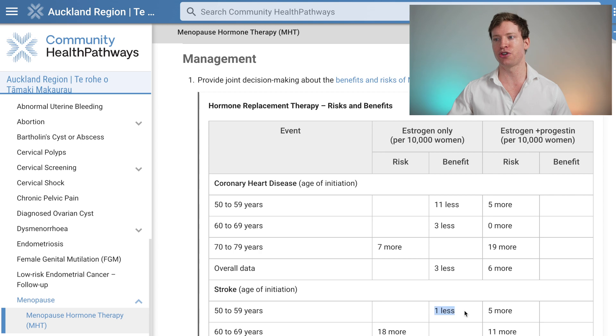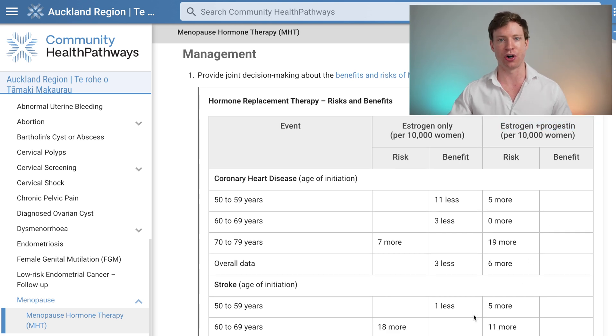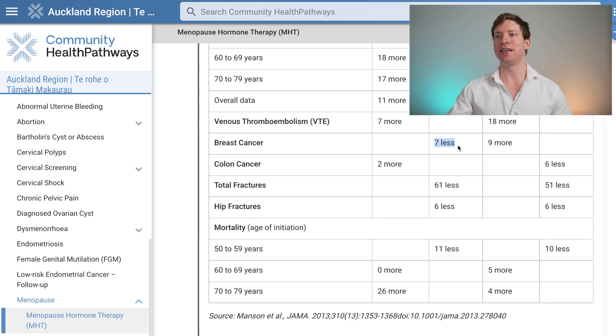It's a similar story with strokes: there's one fewer stroke per 10,000 women if we just use estrogen, but with combined progesterone and estrogen there are five more strokes. To finish off the benefits, there's less breast cancer, fewer total fractures and hip fractures, because the estrogen component helps strengthen the bones. There are also lower death rates in patients prescribed menopause hormone therapy.